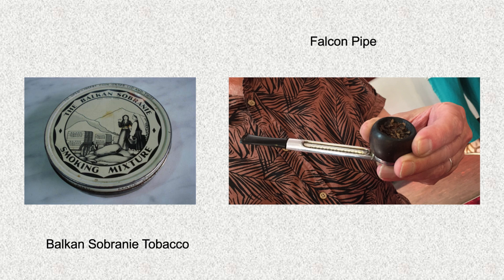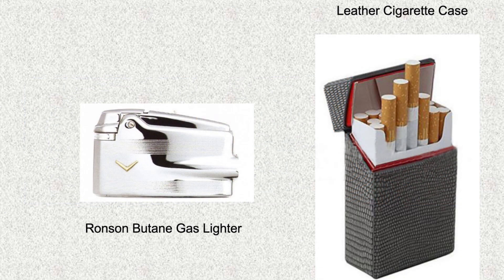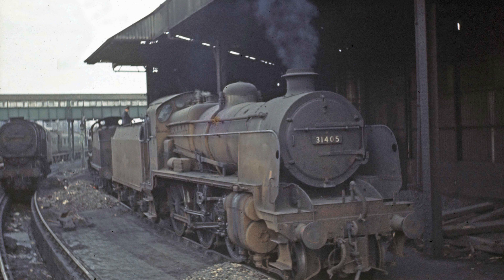Whilst working in the boilersmith shop, I was earning twice as much as a cleaner, as I was now on labourer's rate of pay. Stupidly, I didn't save my money and bought all sorts of expensive things I didn't really need — Balkan Sobranie tobacco and a falcon pipe, a Ronson gas lighter, and a leather cigarette case. I wasn't even old enough to smoke. Never mind — I'll be 16 in a few weeks' time, and I'm really looking forward to my firing apprenticeship.